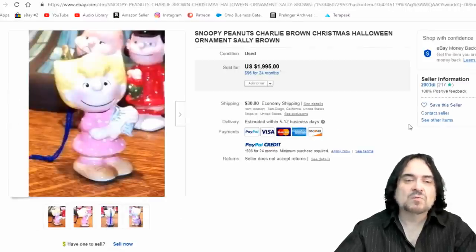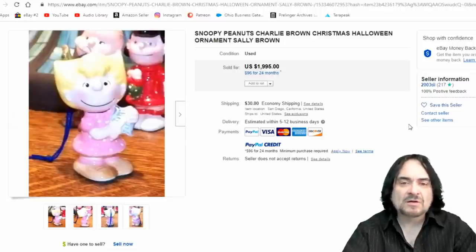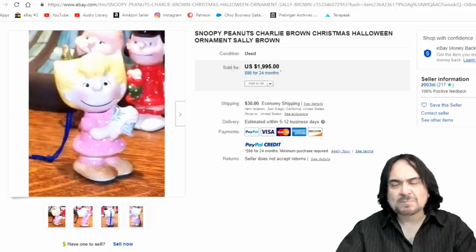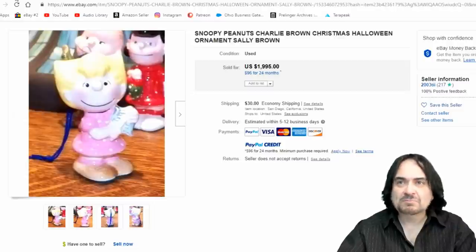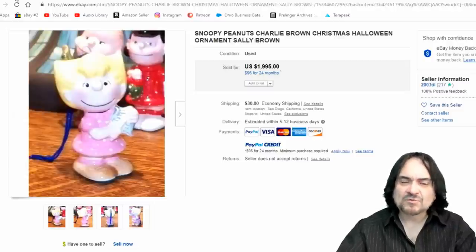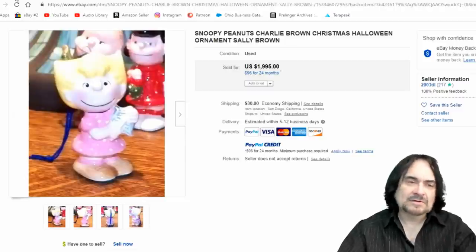Here's a scarce one. This is apparently a promotional piece that maybe wasn't fully produced, or there's only a handful around — it went for basically $2,000. There aren't many things that I'll buy ceramic and pottery of, but I buy anything if it's character-related. I sell a lot of Snoopy banks, ceramics, music boxes, and figures, but not as many hard plastic open toys unless they're something like the rubber Hungerford line.